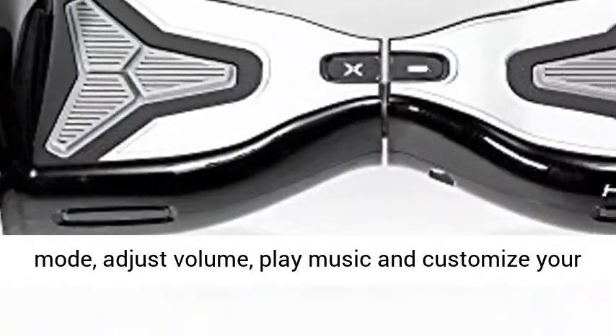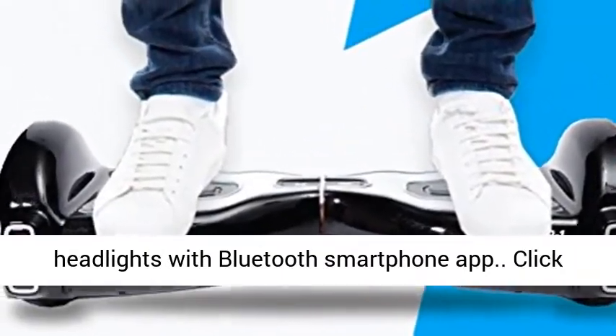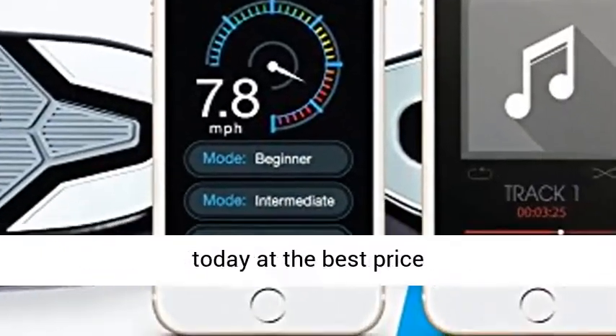Change your skill mode, adjust volume, play music, and customize your headlights with the Bluetooth smartphone app. Click the link in the description to get this product today at the best price.